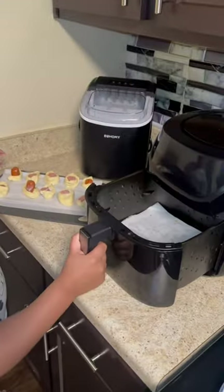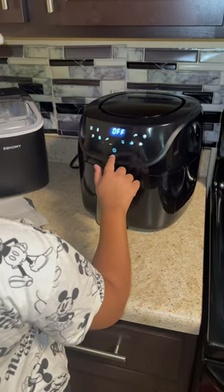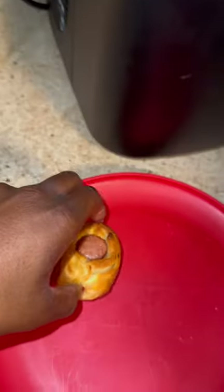After that she went ahead and threw them in the air fryer. We put them in on 400 for about 10 minutes, flipping halfway through. She liked the cream cheese so much that she started eating it with crackers while she waited on them to cook.